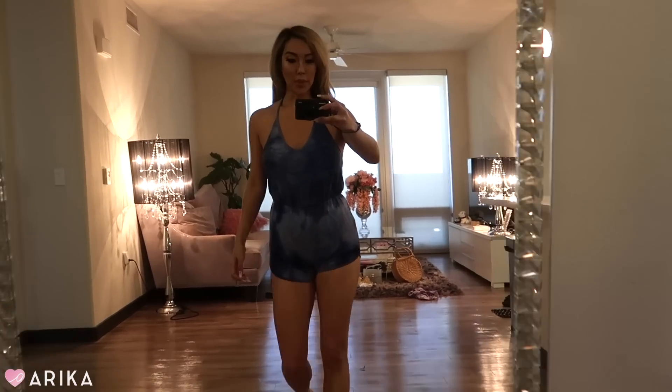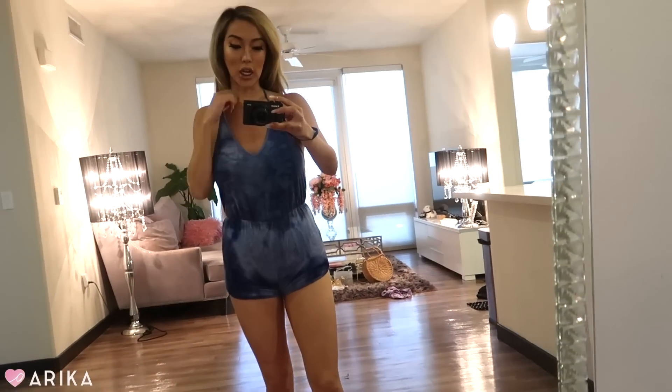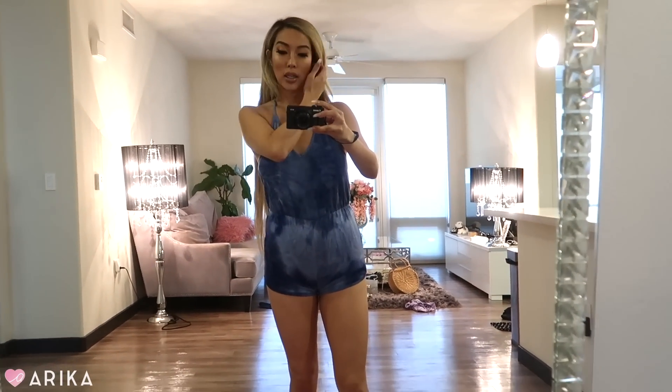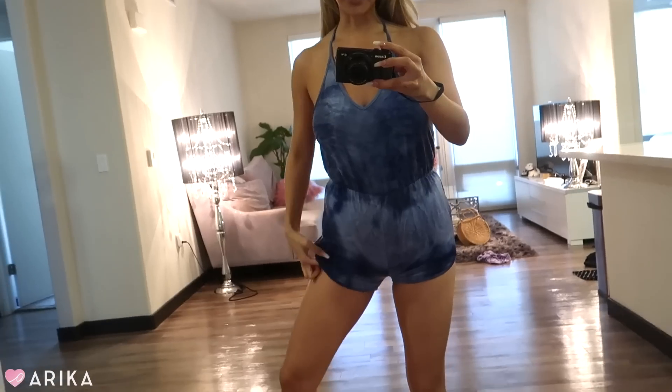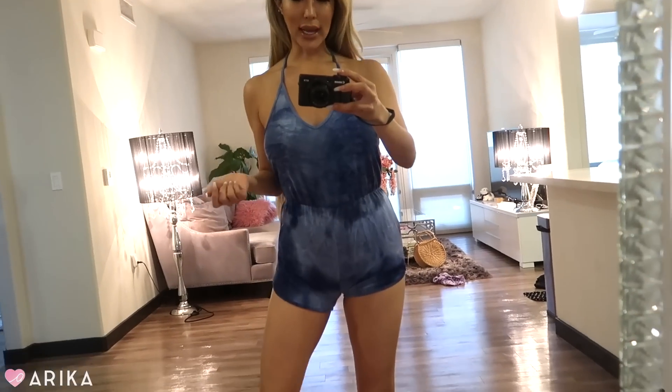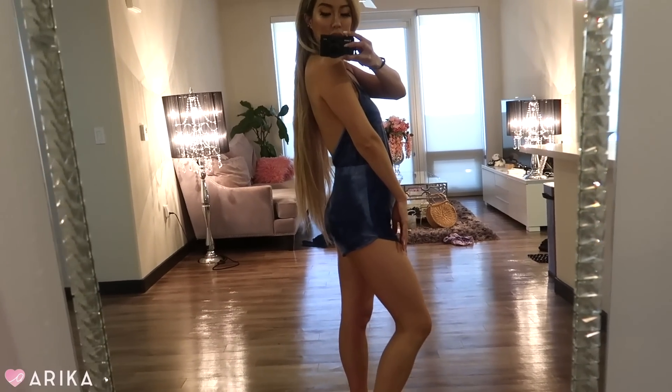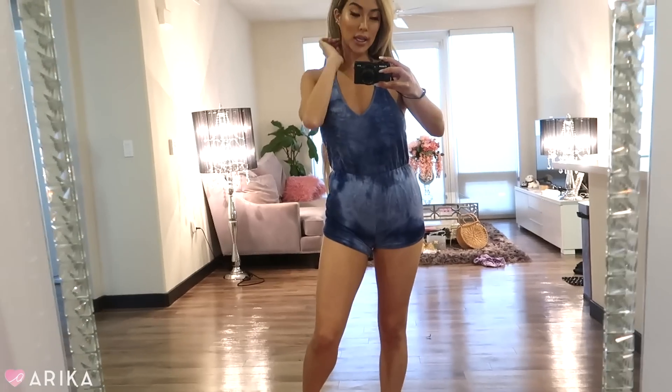The next and last clothing item is this romper — it's super cute, casual, and fun. I love rompers and wear them all the time at home because it gets hot in Los Angeles. I like wearing them after a spray tan to let it dry too. This one is a blue tie-dye look with little shorts and a halter tie. I'd probably wear this around the house or just to grab food — it's just simple and comfortable.